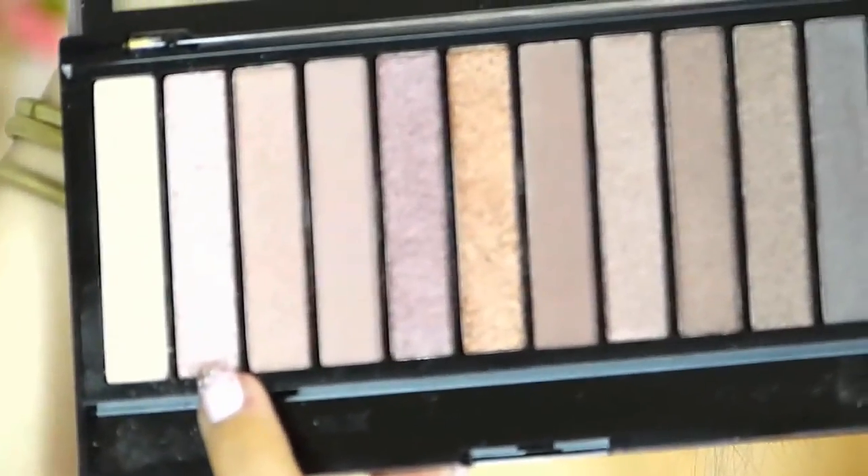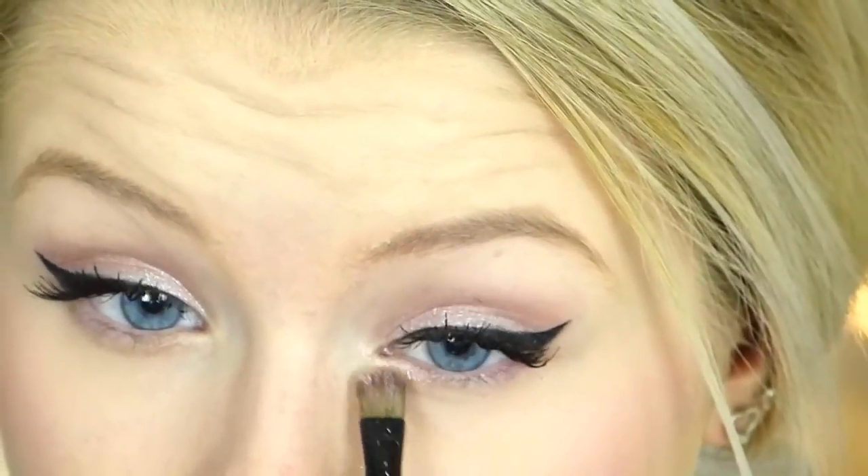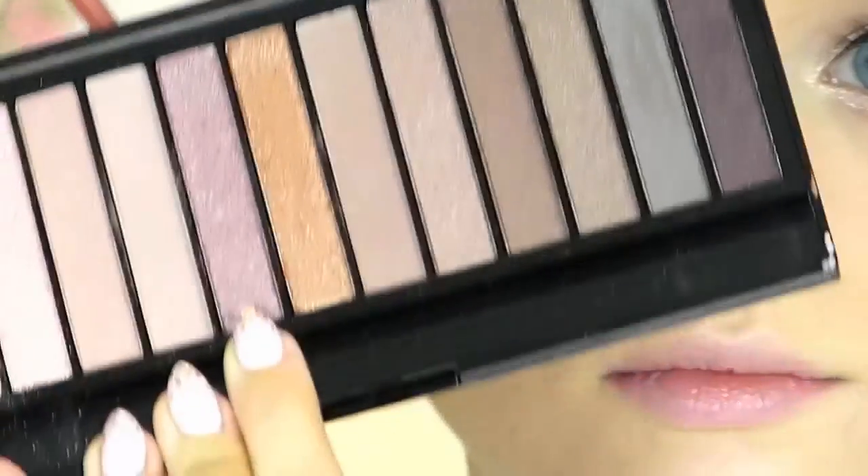Then I took some blusher — the Blushing Heart by Makeup Revolution, I'll list which one it is down below — and put this on my cheeks. Then I went back to my Makeup Revolution palette and took some of the lighter pink shade and put it on my lower lash line on the inner parts and inner corners. Then I took the slightly darker shade and put it on the outer parts of my lower lash line.